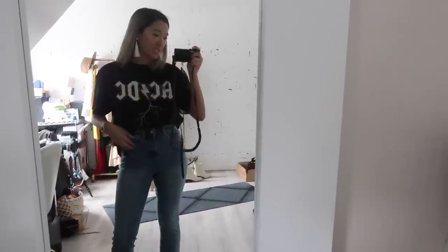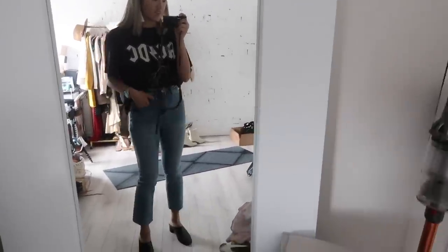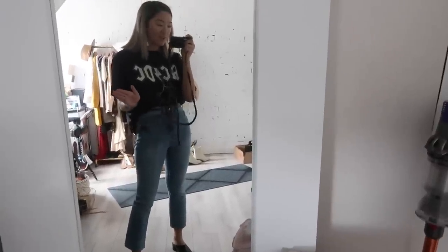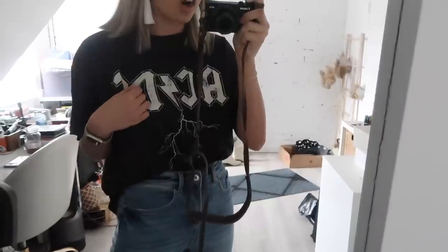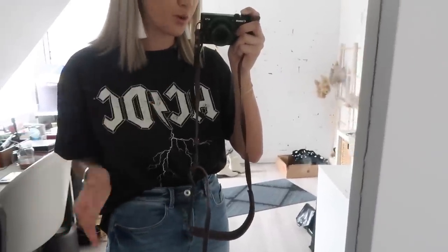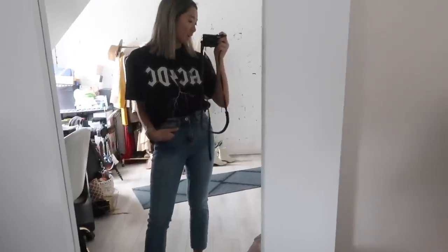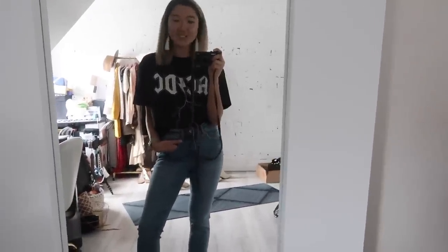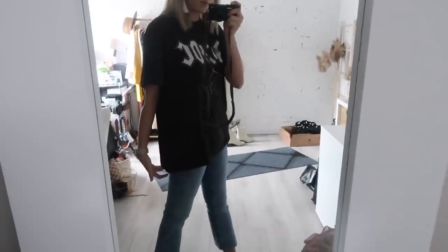Here is the ACDC shirt on — fits exactly how I wanted: a little looser, a little more billowy and effortless, tucked into high-waisted jeans. H&M did a really good job at the pre-vintaging of this print. H&M's t-shirts don't wash off in the wash, which is great quality. Sized up, it's got a little more room in the armpit area but such a cool look. Untucked, the length falls just below my butt.